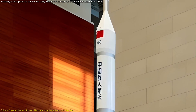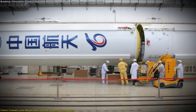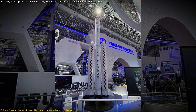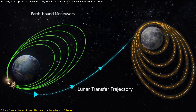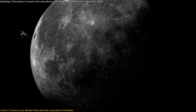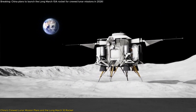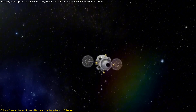Building upon the foundation laid by the Long March 10A, China is developing a more powerful variant known as the Long March 10. This three-core rocket is specifically designed to enable crewed lunar missions with the ambitious goal of landing astronauts on the Moon before 2030. Standing at a towering 92 meters in length, the Long March 10 is engineered to launch payloads of up to 27 tons into trans-lunar orbit. This rocket plays a critical role in China's lunar exploration strategy, which involves a dual-launch approach: one Long March 10 rocket will launch the crewed spacecraft named Mengzhou, while a second will launch the lunar lander stack known as Lanyue.